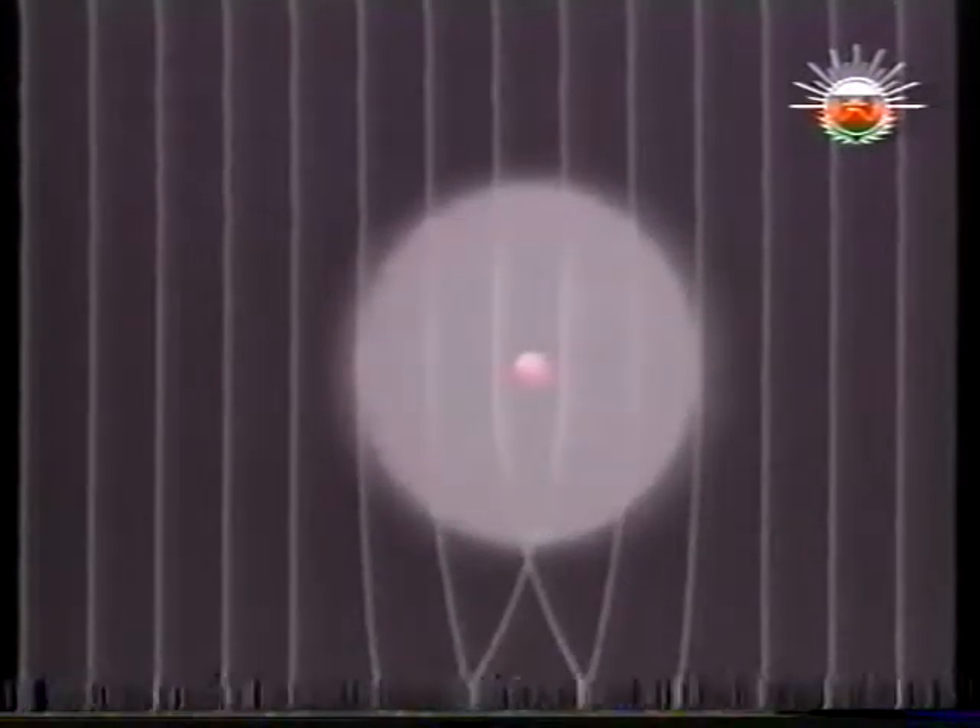But how does one detect an atom, when its surface is just a fuzzy electron cloud? What happens is this: an electron stream passing through an atom is deflected by the forces it encounters. The electron microscope measures this deflection to create an image of the atom.